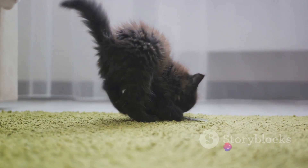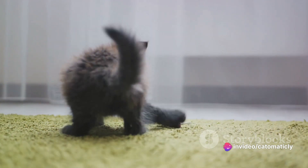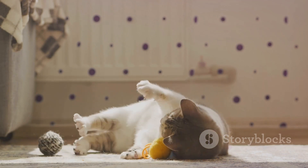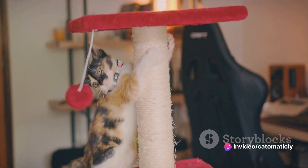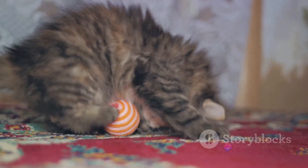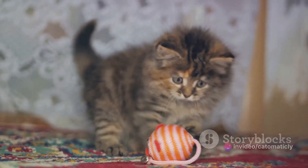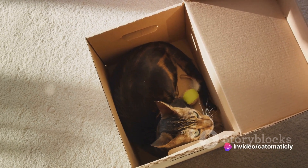Then we have interactive toys. These can range from battery-operated mice that scamper across the floor to balls that light up or make noise when they're moved. The beauty of these toys is that they can keep your cat entertained even when you're not around — perfect for times when you're at work or busy with other tasks. Last but not least, we have homemade games. You'd be surprised at how much fun a simple cardboard box or a ball of yarn can be for a cat. You can also create your own puzzles with household items — for example, hide treats inside a toilet paper roll and watch as your cat figures out how to get them out. The best part about homemade games is that they're cost-effective and customizable.